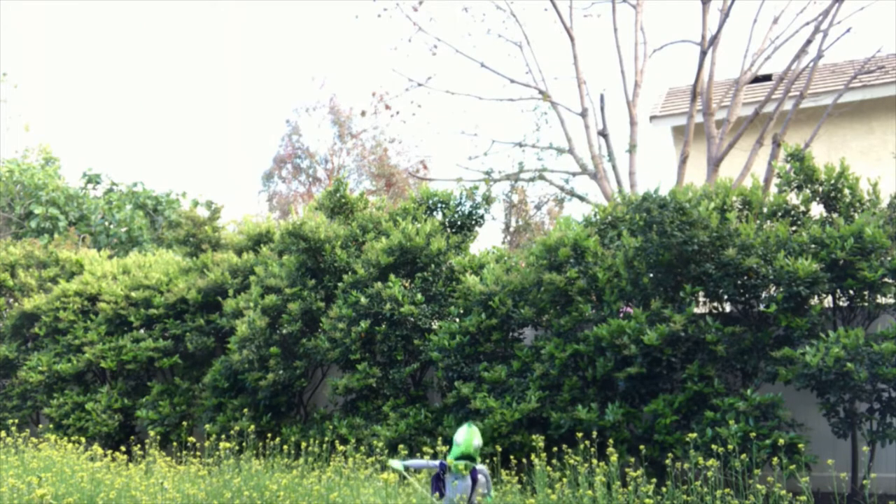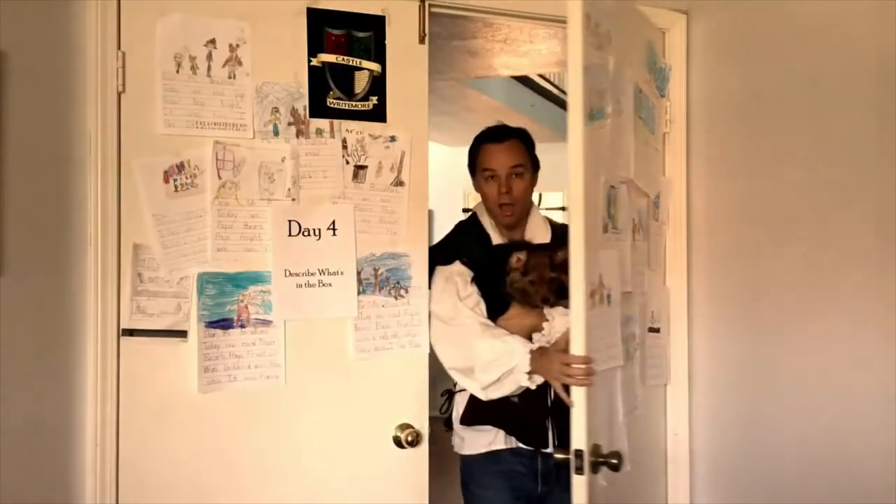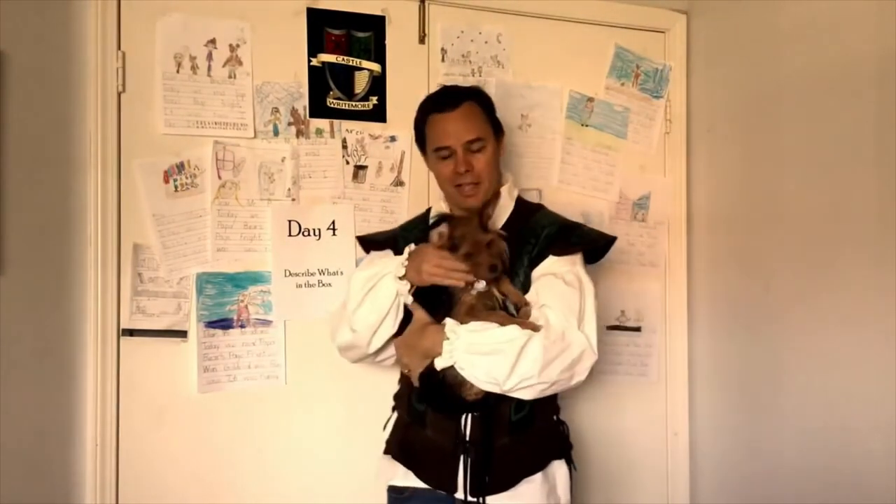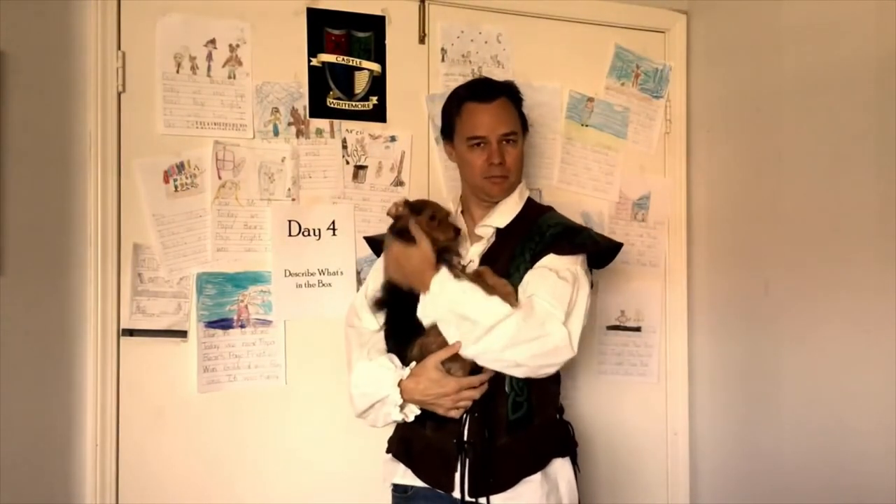Hello, Liam! Hi! Hi! Welcome to Castle Reitmoor! Well, hello there! Welcome back! Today is day four at Castle Reitmoor, and I have a very special guest.